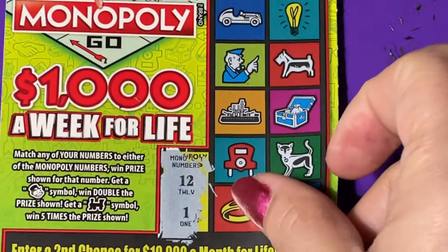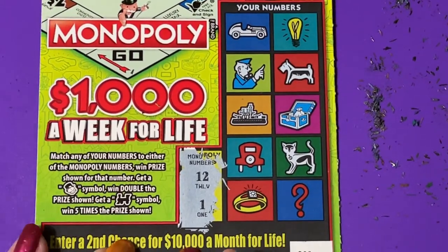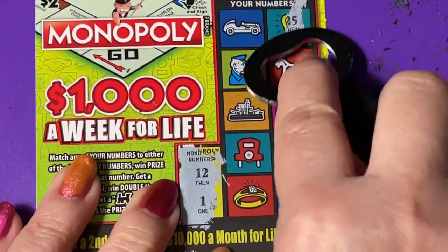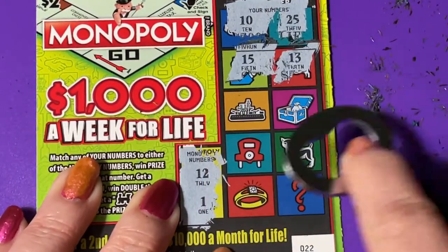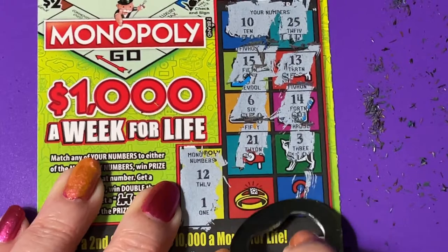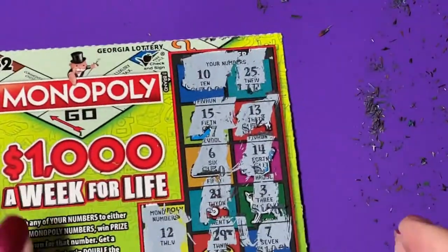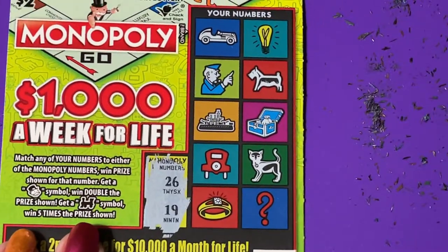Now we're on ticket 22. I need to bring it out so you can see — we are looking for a 12 or a 1. We got 25 and 10, 13 and 15, 14, then 14 and 6, 3, 21 — wow, 7 and 29. Nothing — that's four in a row.